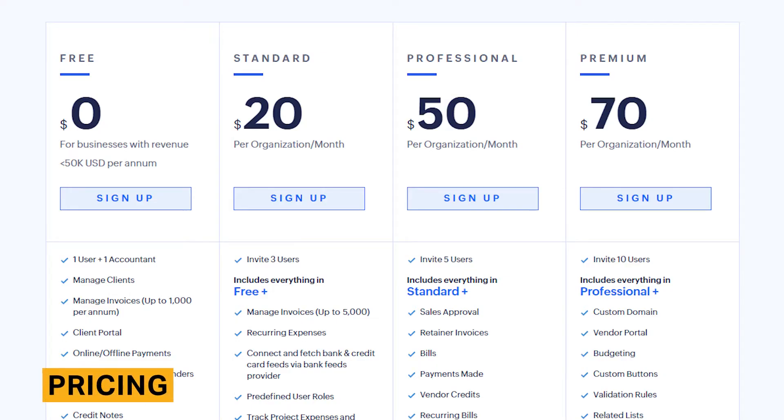Zoho Books' pricing starts at $20 per month and can cost as much as $70 per month. Pricing operates on either a monthly or yearly basis, and each plan has a limit on how many users can utilize the software. Additional users are billed at $3 per user per month, and customers can add 50 scans per month for $10.